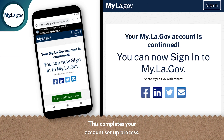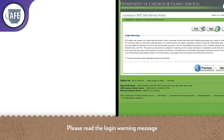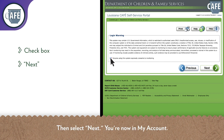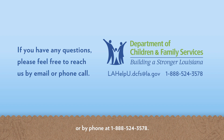This completes your account setup process. Return to the DCFS CAFE website by selecting 'Back to Previous Site' and log in with your new my.la.gov account information. Please read the login warning message and select the box if you consent to monitoring, then select Next. You're now in My Account. From here, you can navigate to other screens to check benefits, services, and case information. If you have any questions, please feel free to reach us by email at lahelpu.dcfs@la.gov or by phone at 1-888-524-3578.